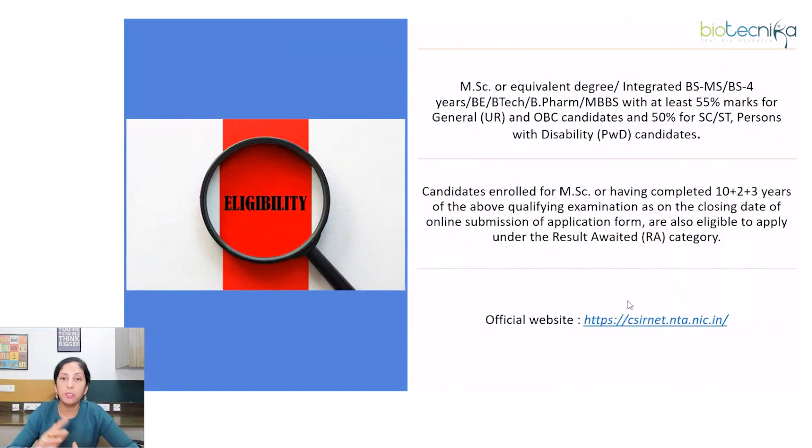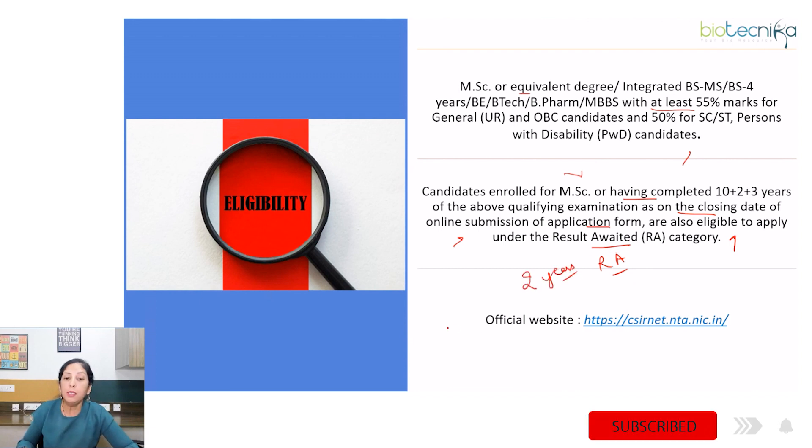Eligibility is MSc or an equivalent degree — Integrated BS, MS, BS (4 years), BE, B.Tech, B.Pharm, MBBS — with at least 55% marks for general and OBC candidates and 50% for reserved category. Candidates enrolled for MSc or having completed 10+2+3 years of qualifying examination are also eligible under the result-awaited category, provided they complete the qualifying degree within 2 years to avail the fellowship. Check the official website for further details.